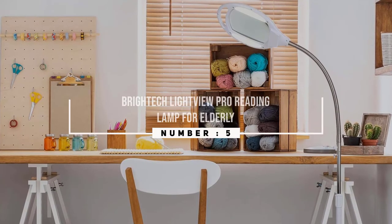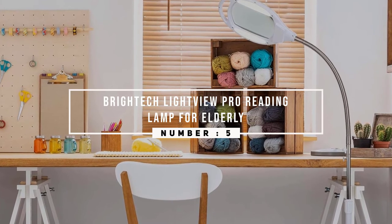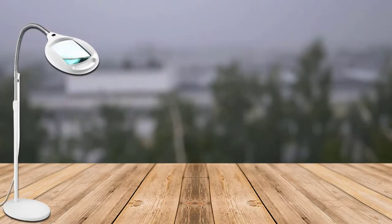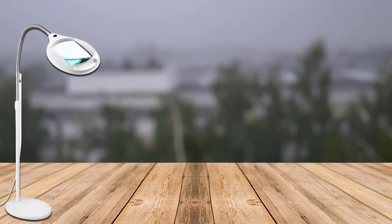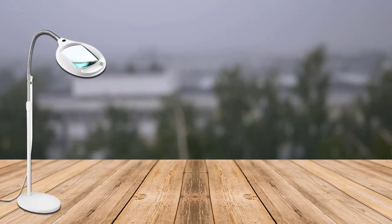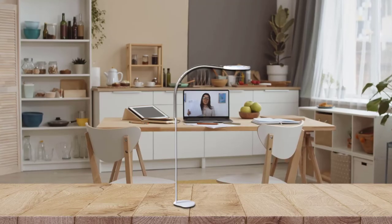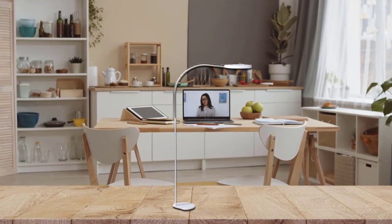Number five: Bright Tech Light View Pro reading lamp for elderly. There are two different variants you can choose from: one of three diopters or five diopters. The first one can offer 1.75 times magnification, while the second one can offer 2.25 times magnification.